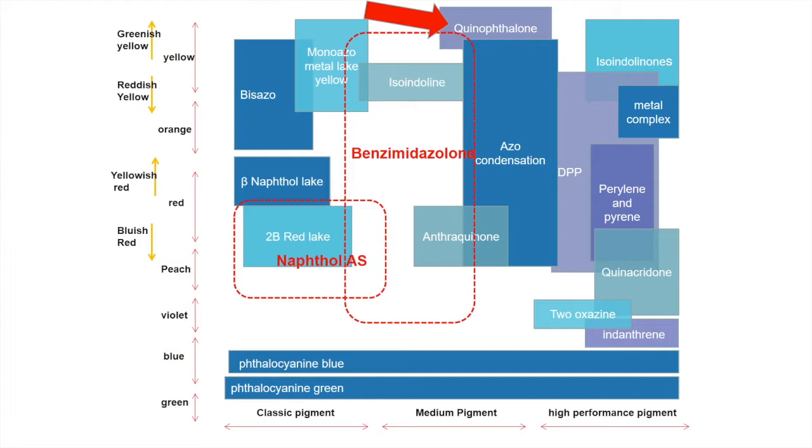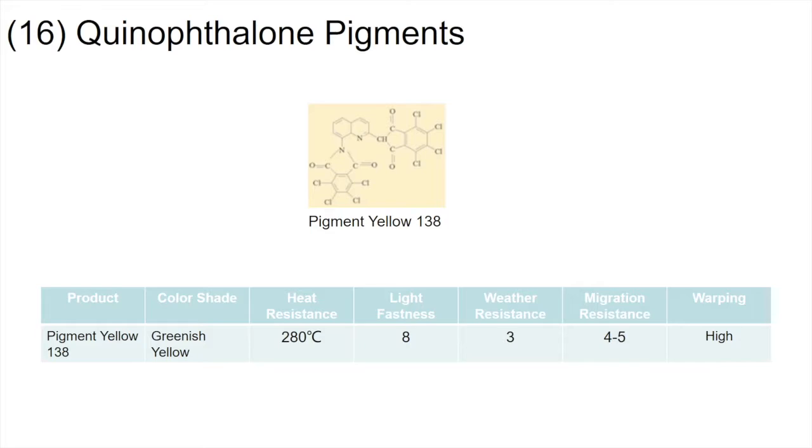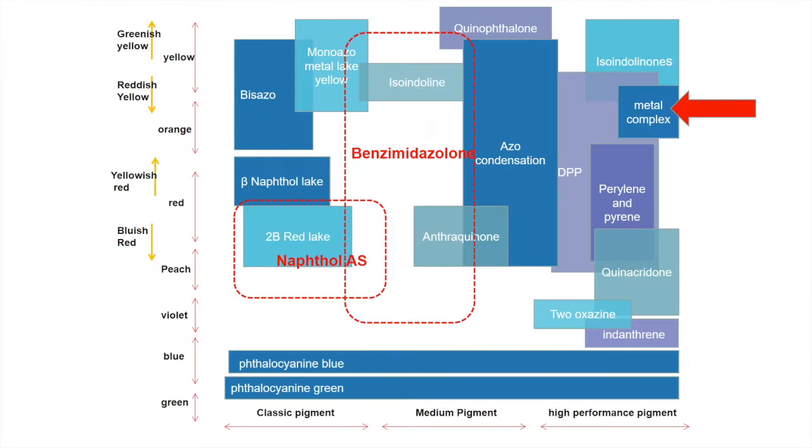There are not many derivatives of quinacridone that can be used as pigments. A typical commercially valuable kind is Pigment Yellow. Pigment Yellow is a bright greenish yellow. It has high hiding power, good saturation, and excellent comprehensive performance. It belongs to the medium pigment category.